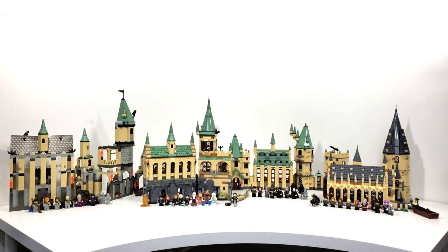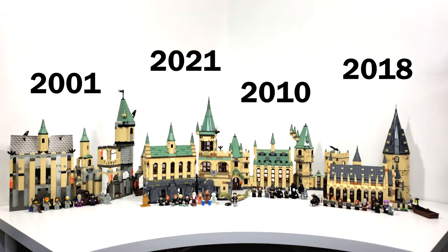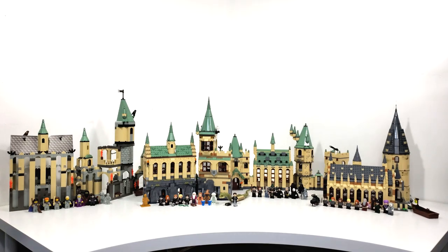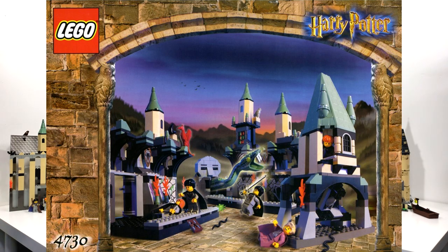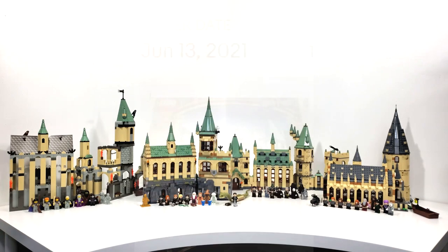Right in front of us, we have four different versions of the castle: set number 4709 Hogwarts Castle from 2001, 4842 Hogwarts Castle from 2010, set 75954 Hogwarts Great Hall, and the most recent 76389 Hogwarts Chamber of Secrets. Not included is set number 4730 The Chamber of Secrets from 2002, but once I get that I'll be doing a separate video comparing it to the 2021 version.